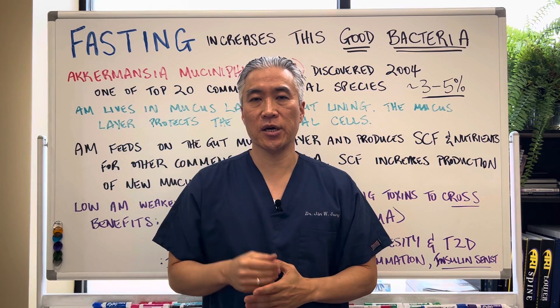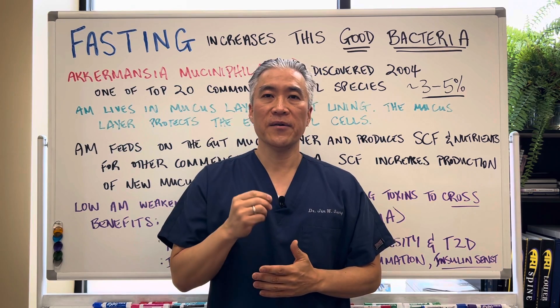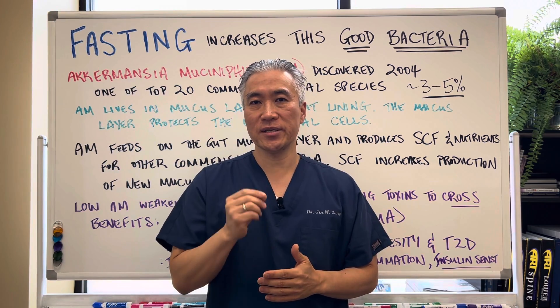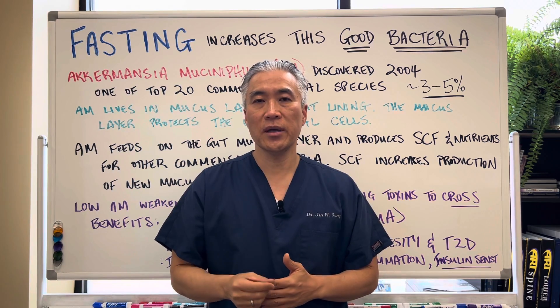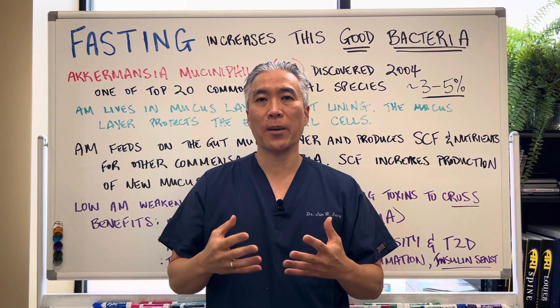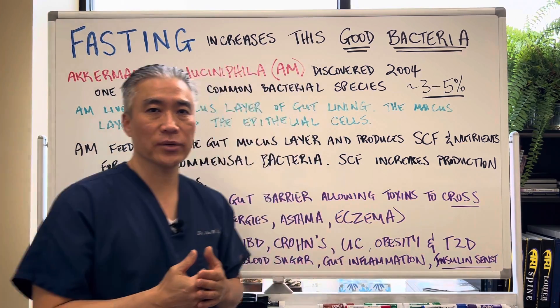Welcome back. This is Dr. Jin Sung, where clinical excellence meets excellent results. Fasting increases this good bacteria. What is it? What does it do? And why is it important to have proper levels of this bacteria in our gut? Let's get right into it.